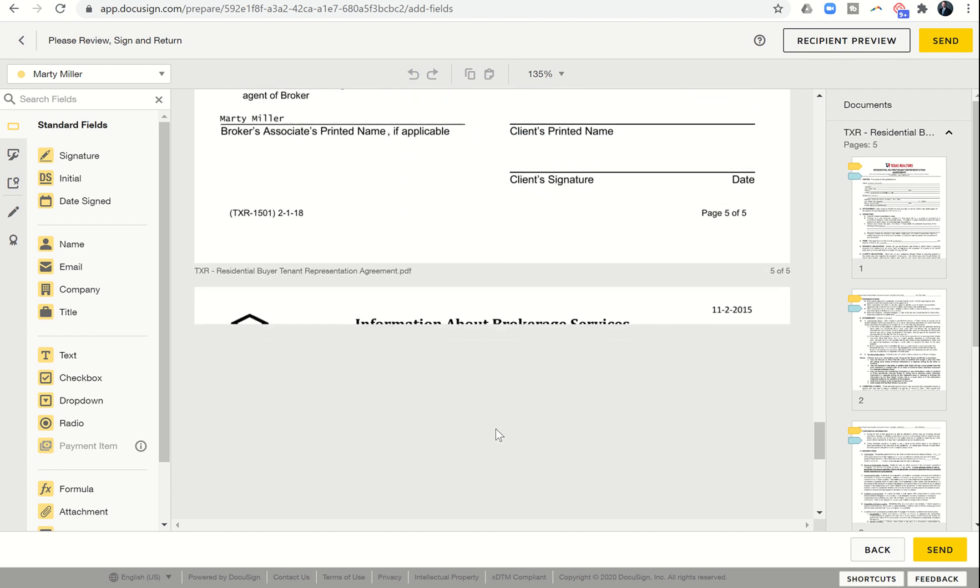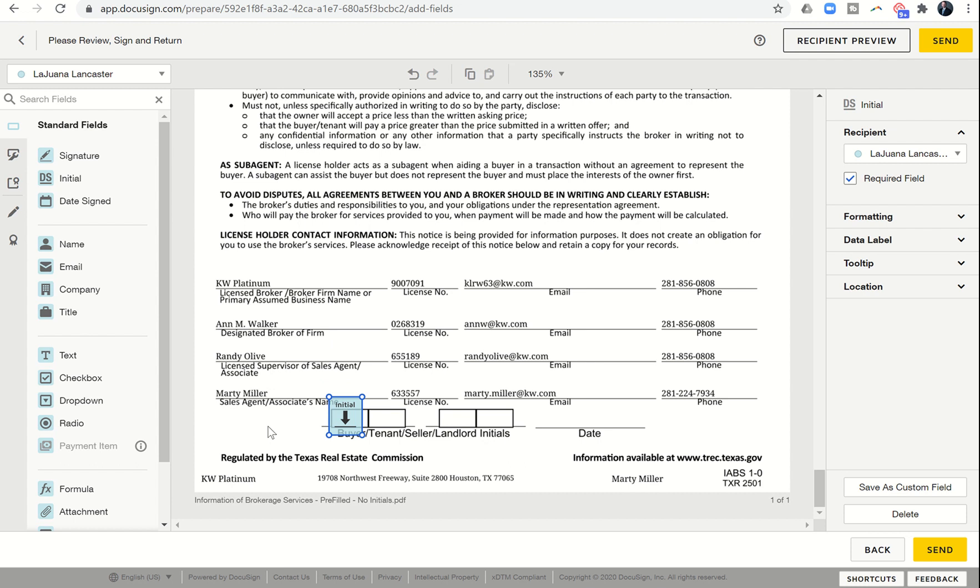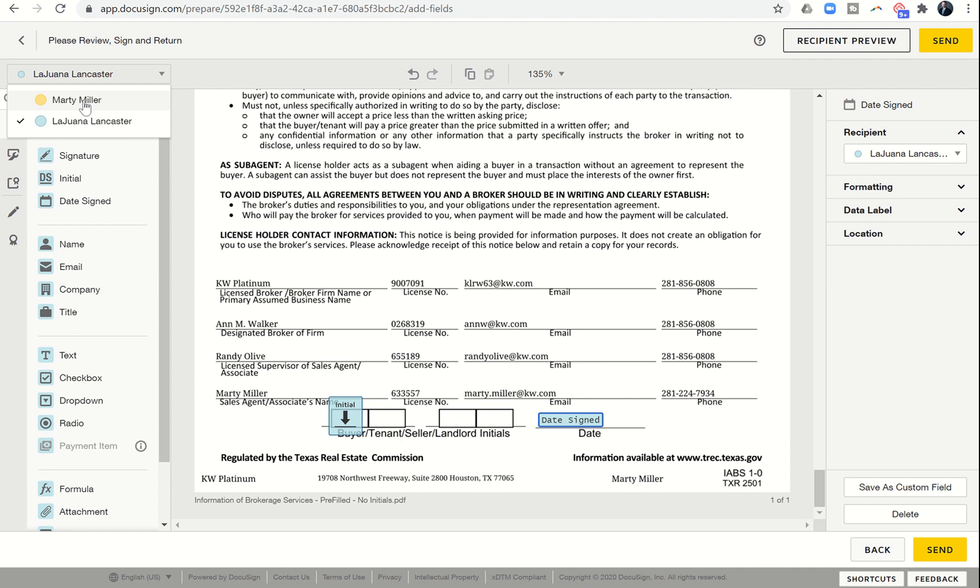Now we scroll into the IABS, because this was a flat PDF I brought in, so the initials are not pre-filled. I need to select my client's name and drop her initials in where it says buyer/tenant. There's also a date, so I drop in a date-signed field there. If needed I could also bring in her actual signature, and I could do the exact same thing for any of my own initials and signatures using my fields.